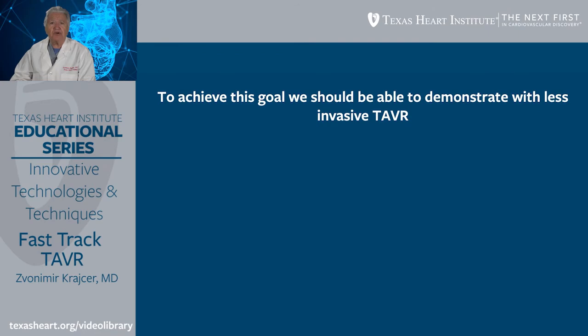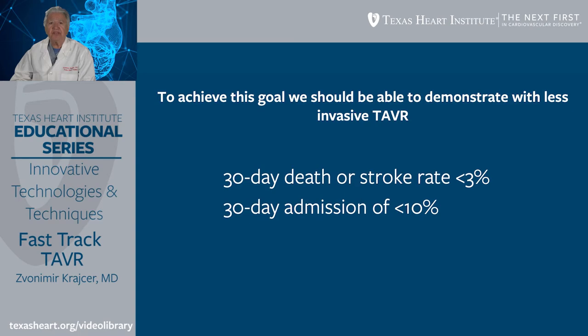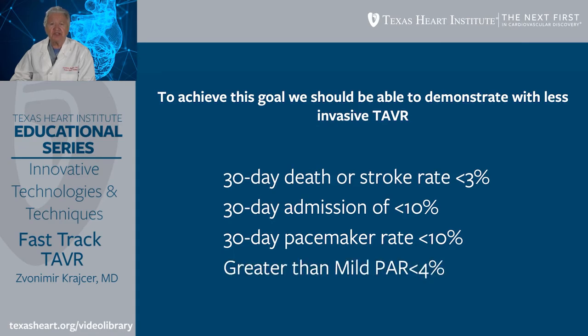To achieve this goal, we should demonstrate with less invasive TAVR that the 30-day mortality and stroke rate should be less than 3%, 30-day readmission should be less than 10%, 30-day pacemaker rate should be less than 10%, and there should be a significant reduction in perivalvular leak to less than 4%.